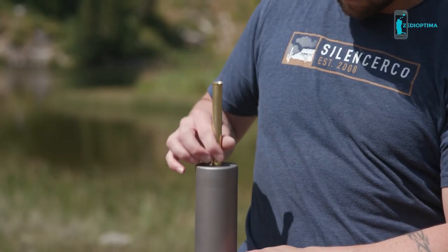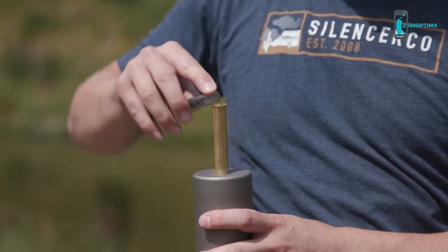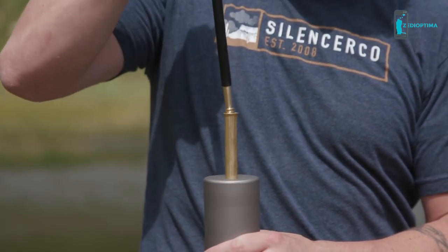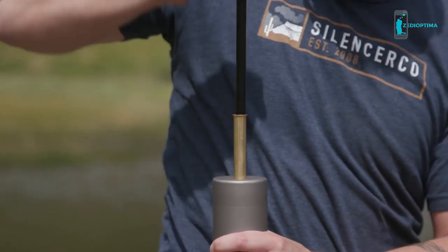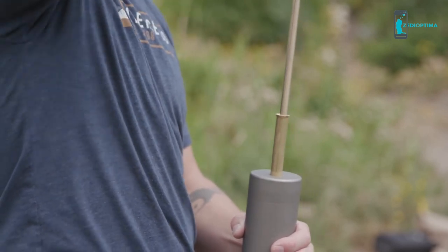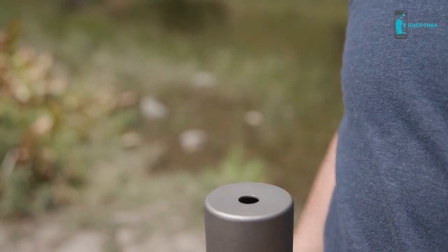Next, insert the brass loading tube into the muzzle of the moderator. Pour powder from the powder measure tube down the brass loading tube. With the brass loading tube still seated in the moderator, drop the projectile into the barrel. Use the ball starter to begin seating the projectile into the barrel portion of the Maxim 50. Remove the ball starter and use the ramrod to seat the projectile completely in the bore. Remove the ramrod and brass loading tube.